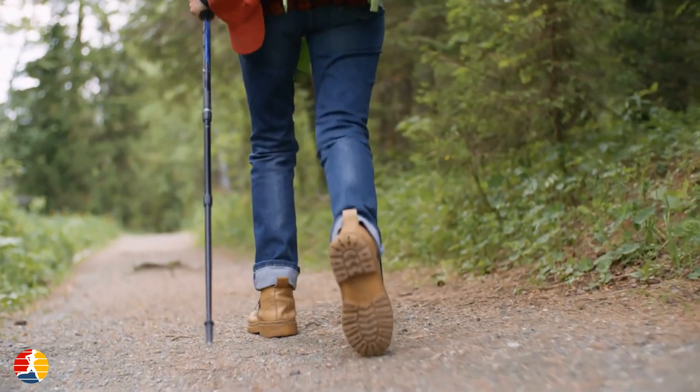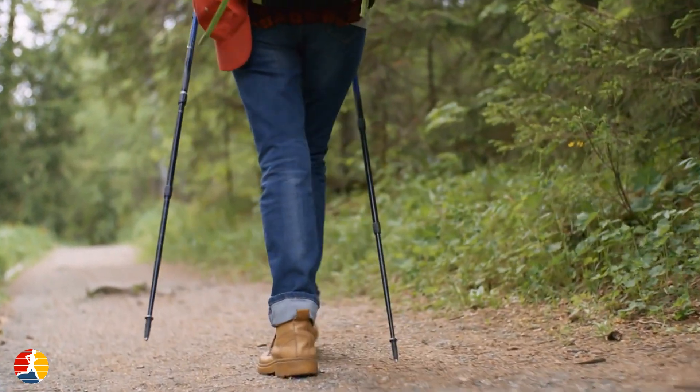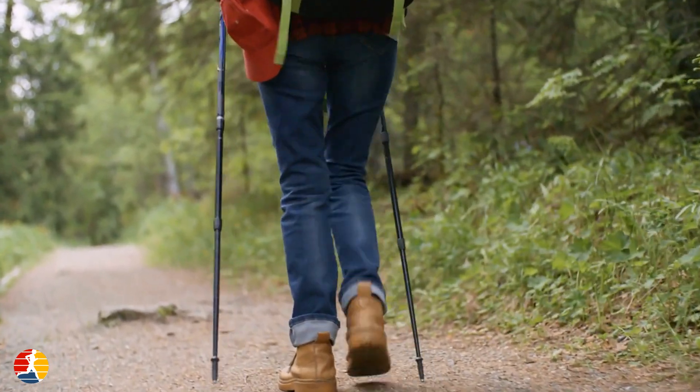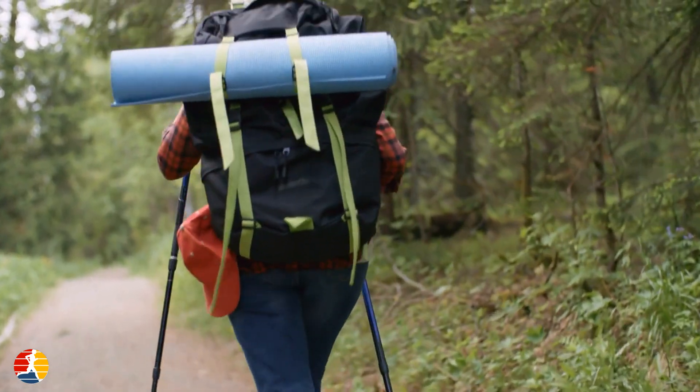In addition to using hiking poles, there are other steps you can take to improve your trail running performance. These include proper hydration, wearing appropriate footwear, and following a balanced diet that provides the nutrients your body needs to fuel your runs.